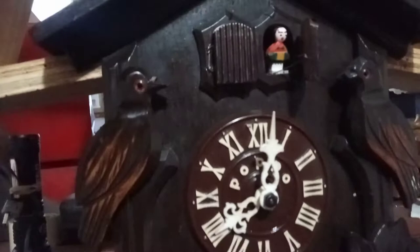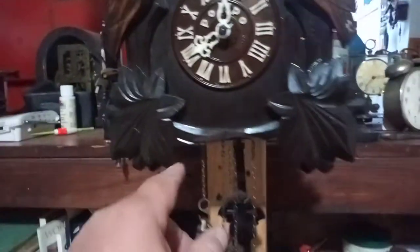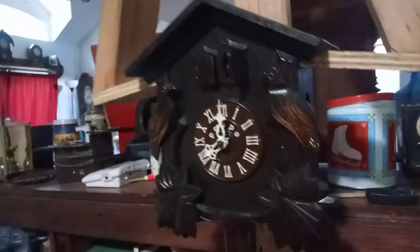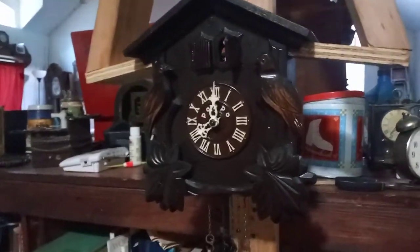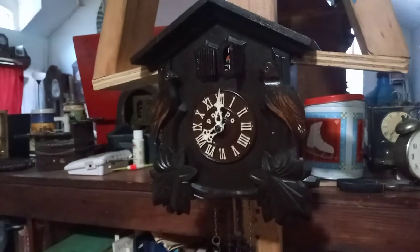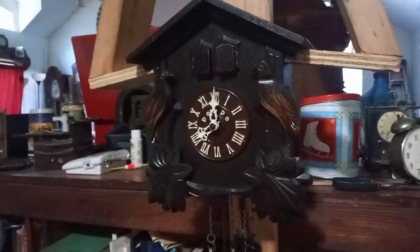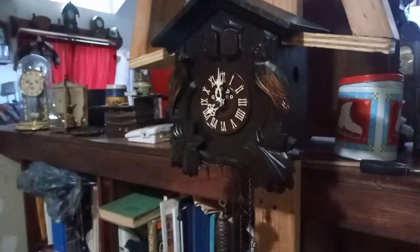There's a little man that comes out. This part down here is damaged, but I colored it in. I think it looks pretty good. I think the clock looks pretty good just the way it is. I'm going to give it to my daughter, and I've got it ticking away.